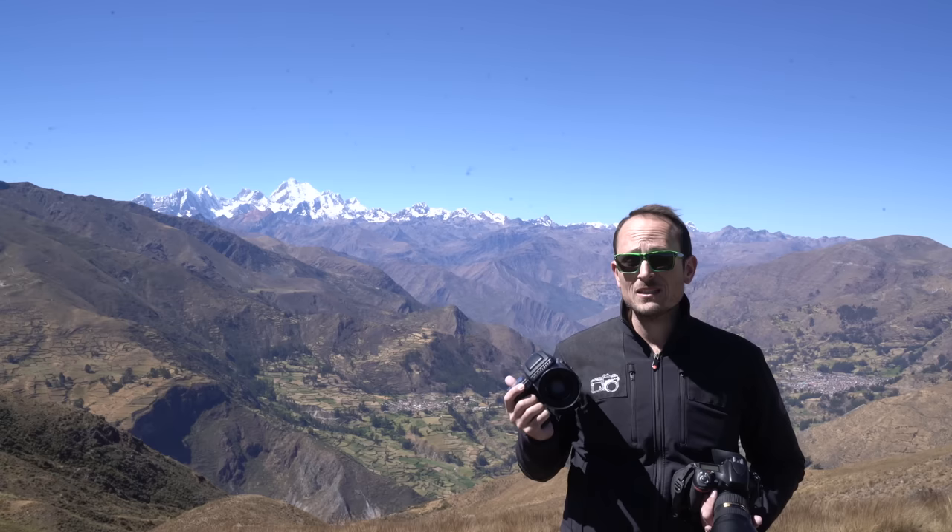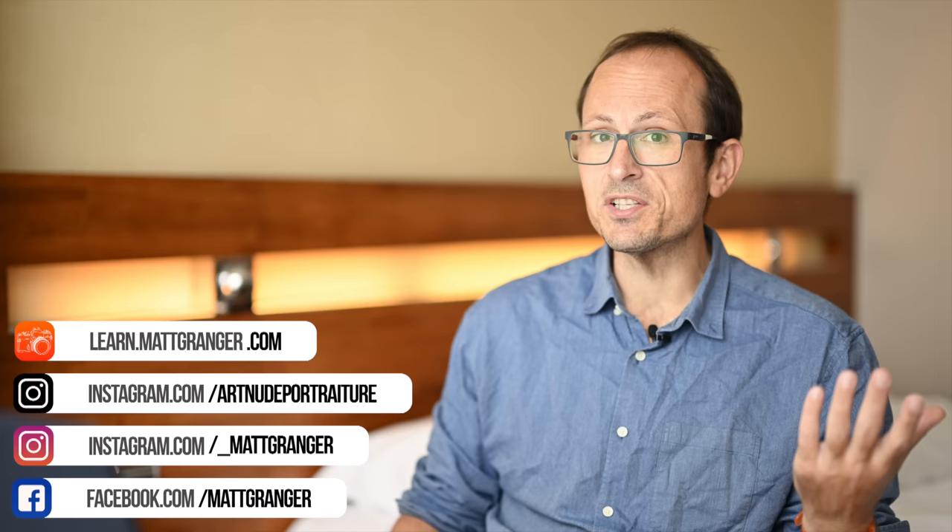But today I wanted to talk you through how this fits into the range. We had the X1D 50C, then the second generation, now we've got this one — and also how it fits in with the H6D 100C, which has been their flagship for years and years, the real medium format 100 megapixel camera that's currently on the market.